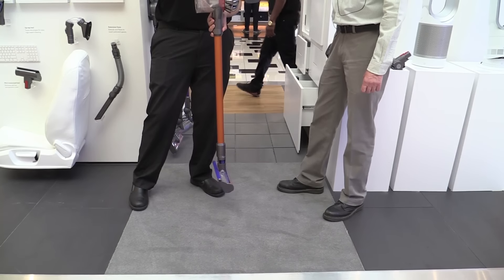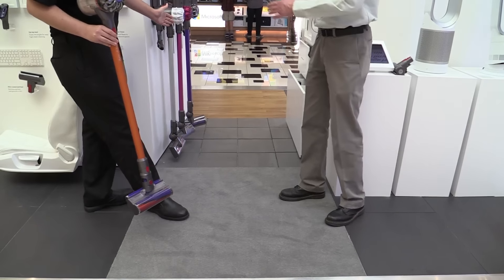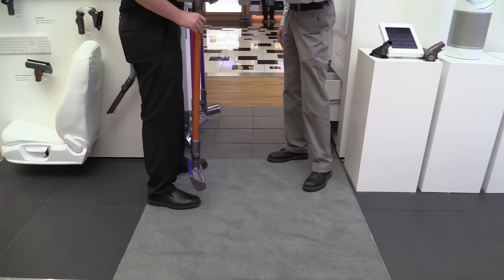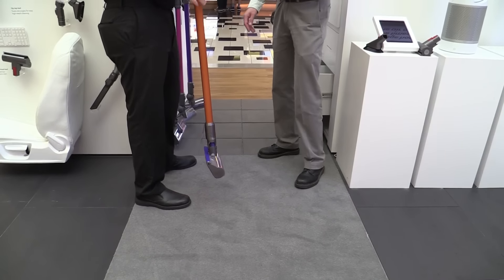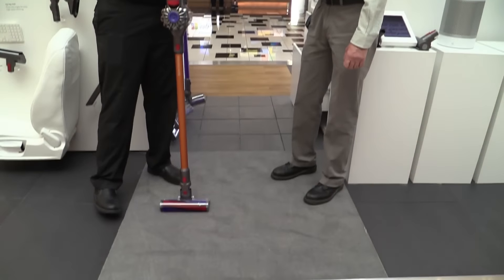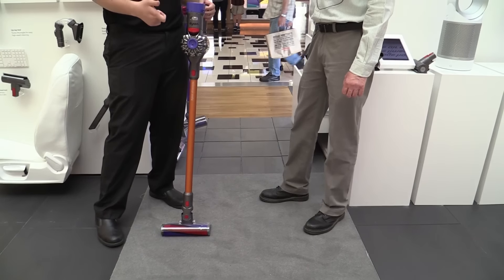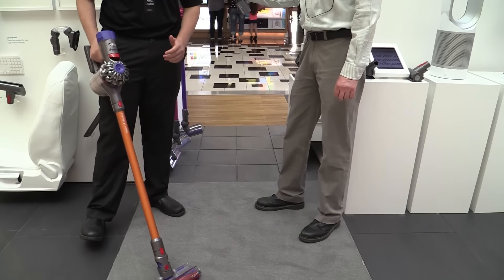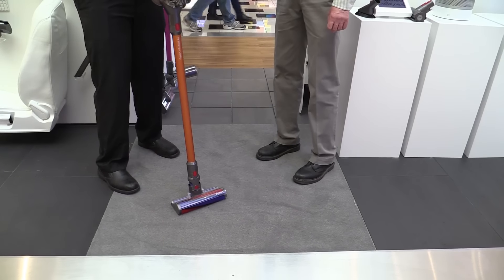This is an upgrade from the V6 models — you can see those over here, the white one and the pink Animal model. Those are the older generation. This is the new generation, the V8 model, with double the battery lifespan. The V6 goes for 20 minutes non-stop battery life, while the V8 here comes with 40 minutes non-stop.